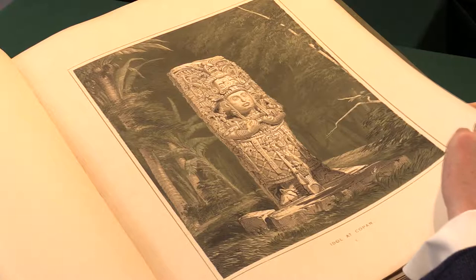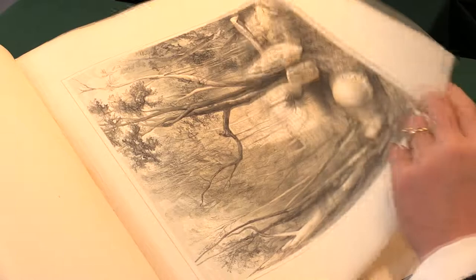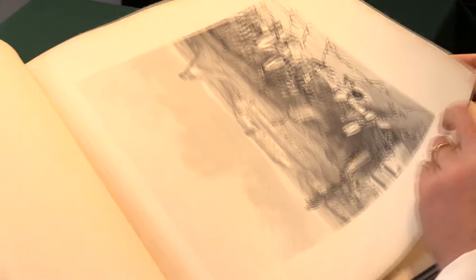They managed to get a huge amount of drama into these images, with the recessed depths of the jungle behind them. It's a particularly dramatic one. There's a very clever use of light within the images. This is a very handsome and well-known book for the antiquities of Central America.